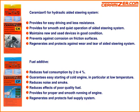Ceramizer for hydraulic-aided steering system. Provides for easy driving and less resistance. Provides for smooth and quiet operation of the aided steering system. Maintains new and used devices in good condition. Prevents corrosion on friction surfaces. Regenerates and protects against wear and tear of the aided steering system.